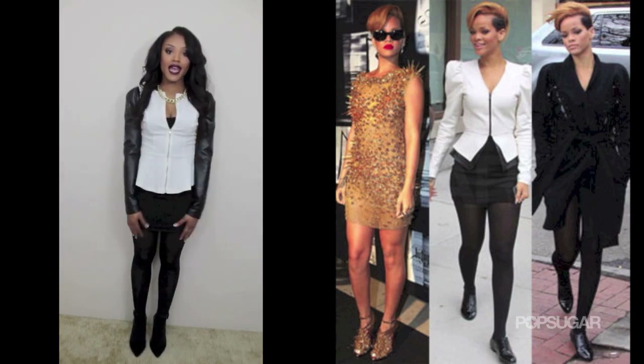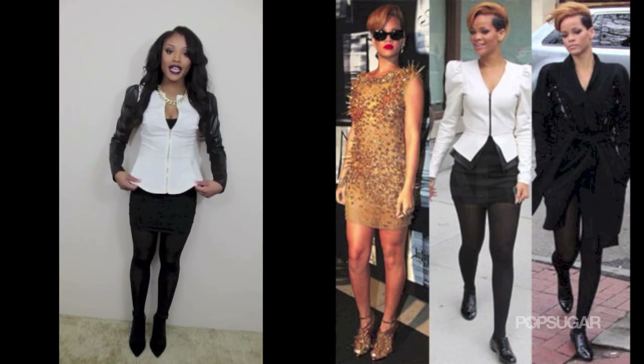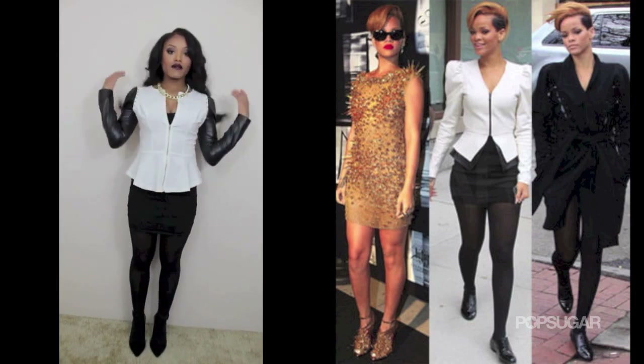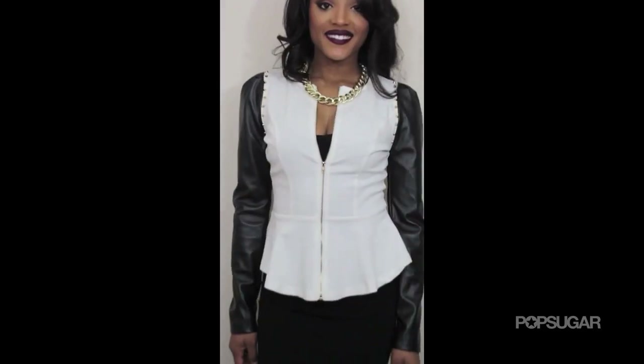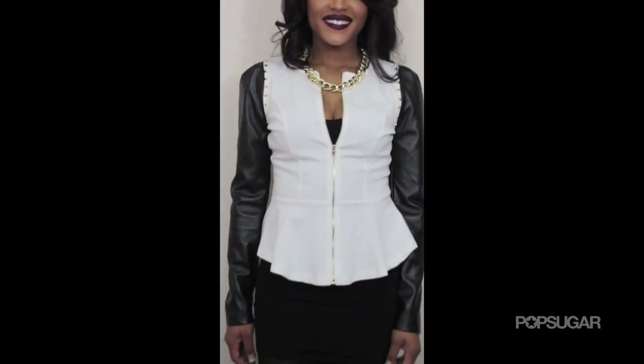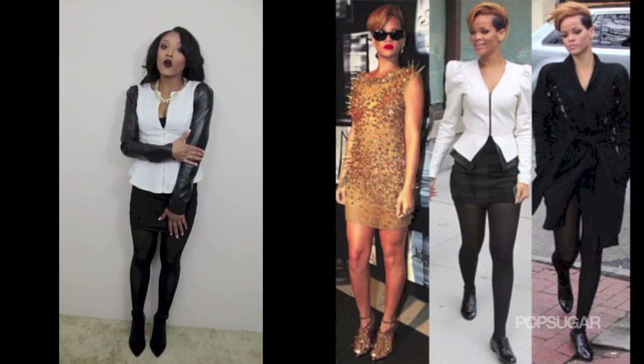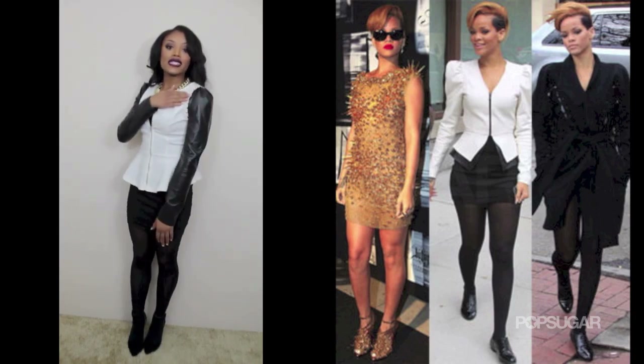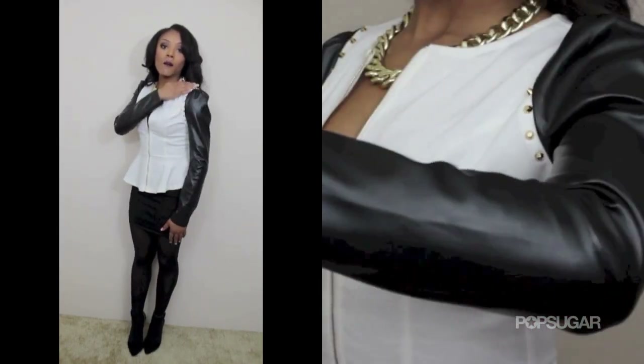My look today starts with this white and black peplum jacket. Rihanna had an all-white peplum jacket with very puffy sleeves. My sleeves are semi-puffy, but I have faux black leather sleeves, whereas Rihanna's were all-white. I also have spikes along my sleeve that Rihanna did not have.